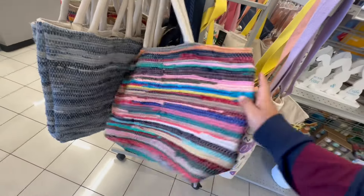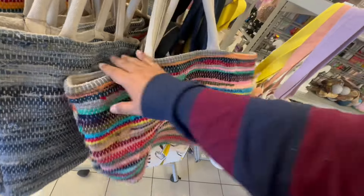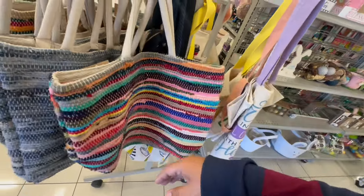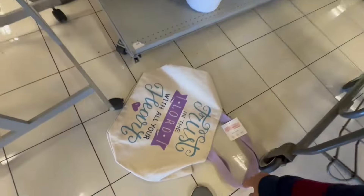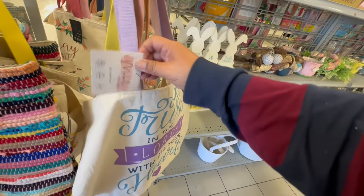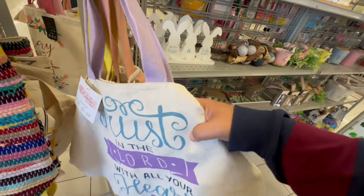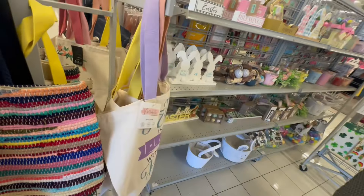They have these pretty cool rope kind of baskets. These are $6.99, they have them at the very front of the store. They also have these little Easter totes — these are $4.99 by Mabel, the Mabel Tote. They're actually pretty big, pretty decent size.